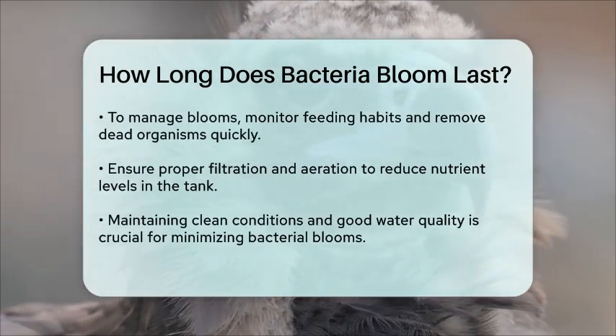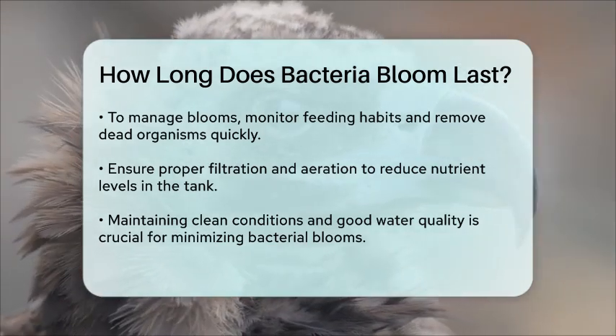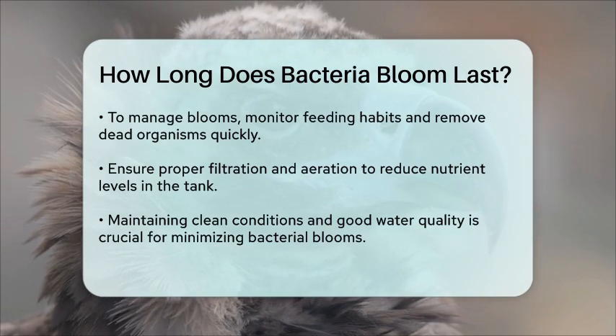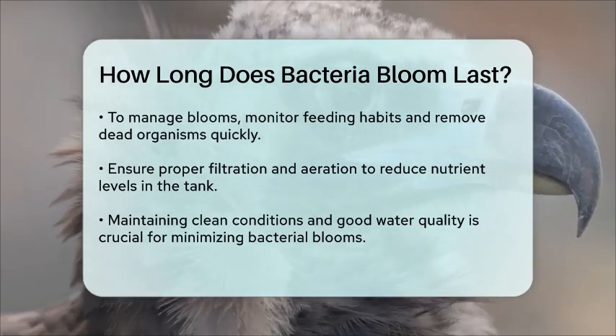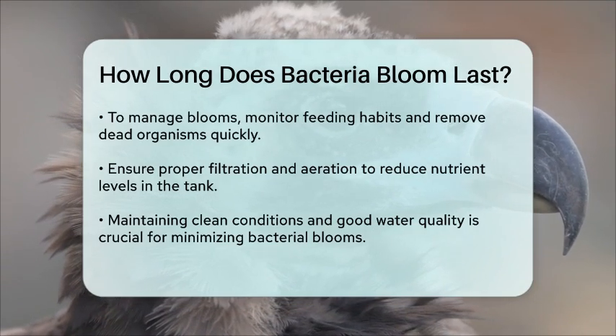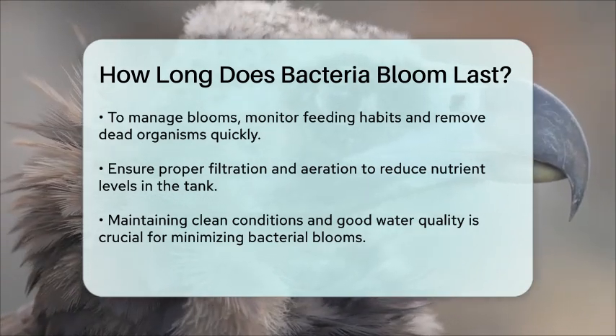In summary, while a bacterial bloom can last just a few days under optimal conditions, it can extend to several weeks if not properly managed. Keeping your tank clean, monitoring nutrient levels, and maintaining good water quality are essential to minimizing the duration of a bacterial bloom.